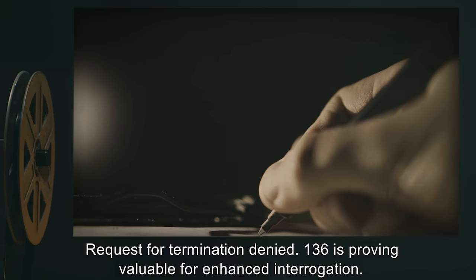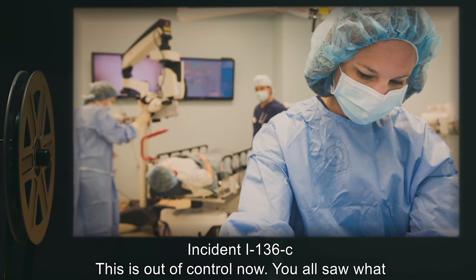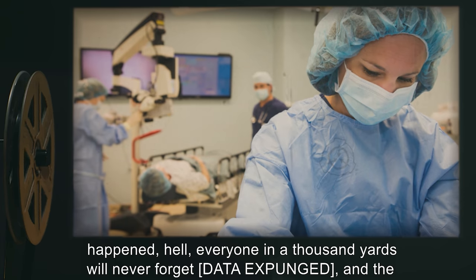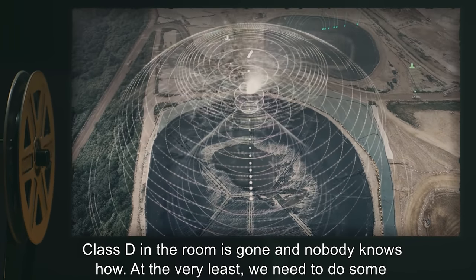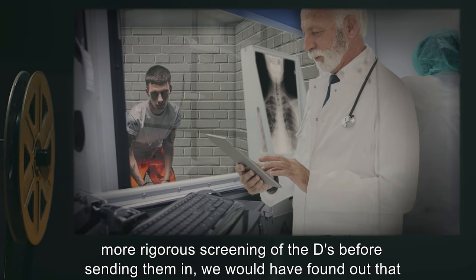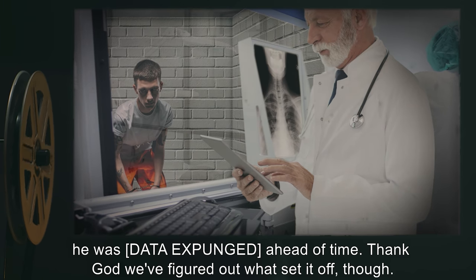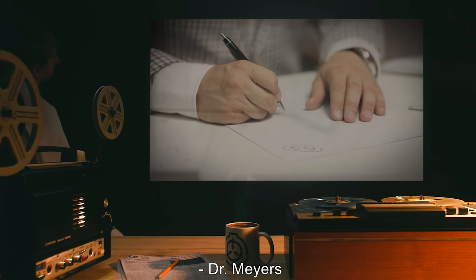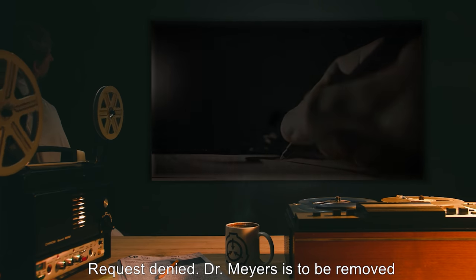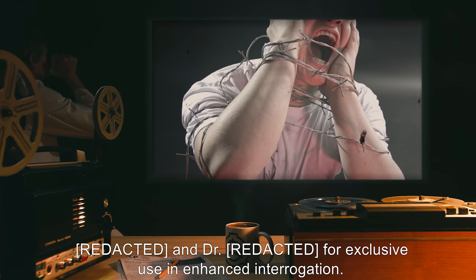Dr. Myers' request for termination is denied — SCP-136 is proving valuable for enhanced interrogation. Incident I-136-C: this is out of control. A Class D in the room is gone and nobody knows how. At the very least, more rigorous screening of Class D's before sending them in is needed. Dr. Myers again requests reclassification to Keter and permission for attempted termination; denied. Dr. Myers is to be removed from administration of SCP-136. Disposition of SCP-136 is given directly to the Overseer for exclusive use in enhanced interrogation.